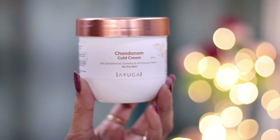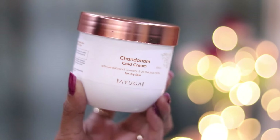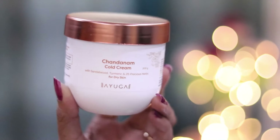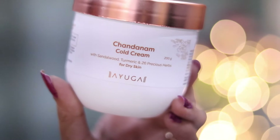This is Chandanam cold cream and it is my favorite. Why? Because it helps make your skin brighter. In winter, your skin doesn't become dark and dull when you apply it. Because it contains Chandanam — sandalwood — which will make your skin brighter and also keep it soft and supple.